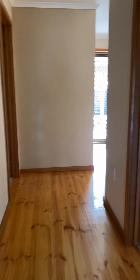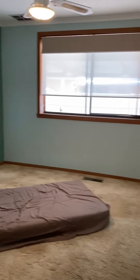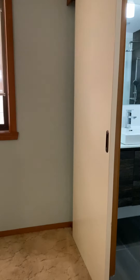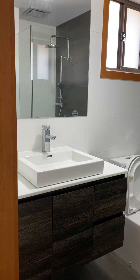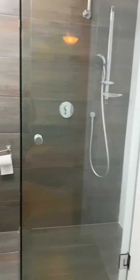Walking through these doors here continuing to the back of the property, you have the first bedroom here to your right, and then another which is the master to your left. With the ceiling fan and then the evaporative cooling and ducted heating throughout once again. Renovated bathroom ensuite and a walk-in wardrobe.